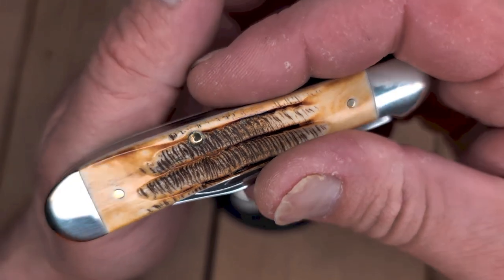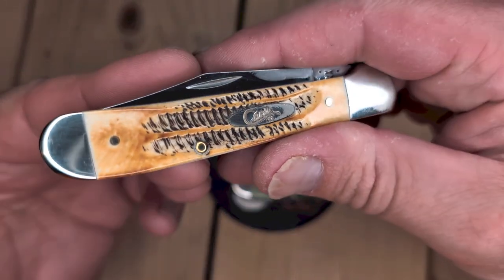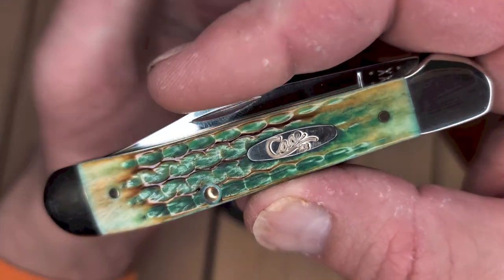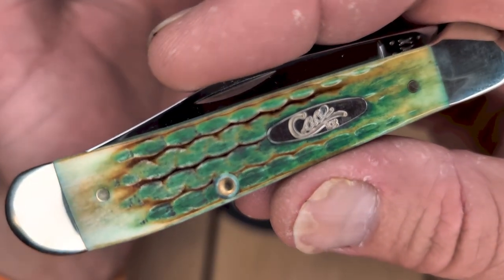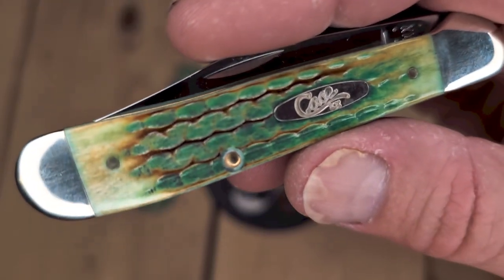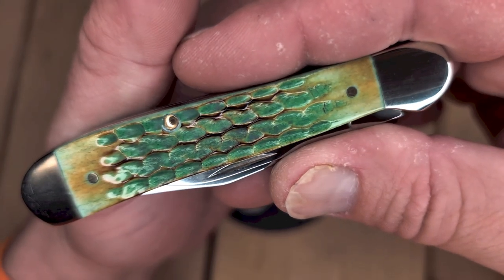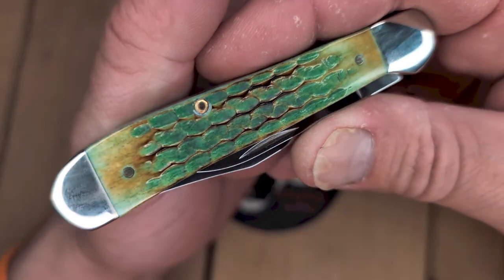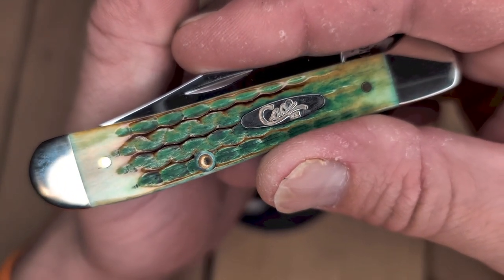I recently picked up this 6.5 stag copperhead and was blown away that Shepherd Hills had it — spent about $73 bucks. This was my first copperhead. I really liked the pattern. They are 3 and 7/8 inch closed with a 3-inch blade. So the eBay copperhead came up at $69, $4 shipping — $73 total, pretty much the same price. I'm never going to find one of these again; I didn't even know they made the copperhead in lizard skin. Thank you Doom Crew Outdoors for introducing me to this awesome cover material. I will get more in the future.